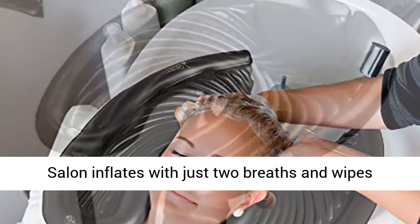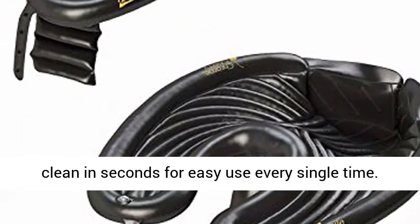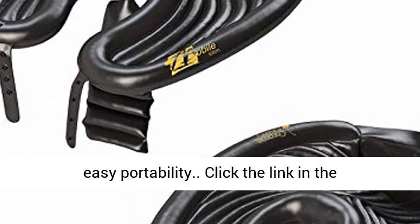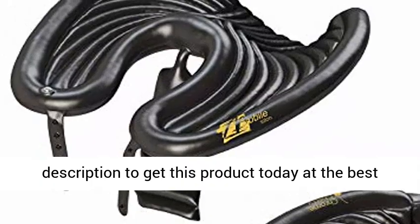Mobile Salon inflates with just two breaths and wipes clean in seconds for easy use every single time. Stores easily in your beauty bag or travel kit for easy portability. Click the link in the description to get this product today at the best price.